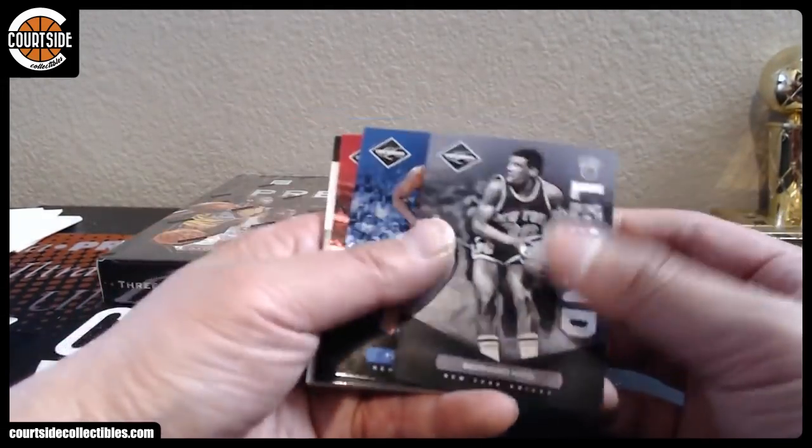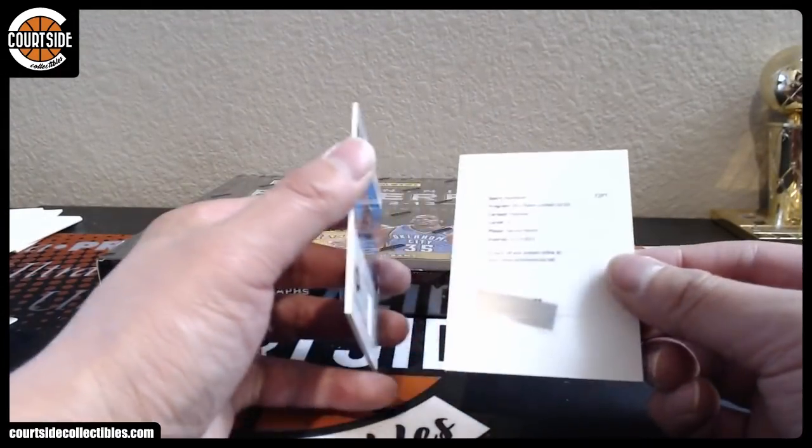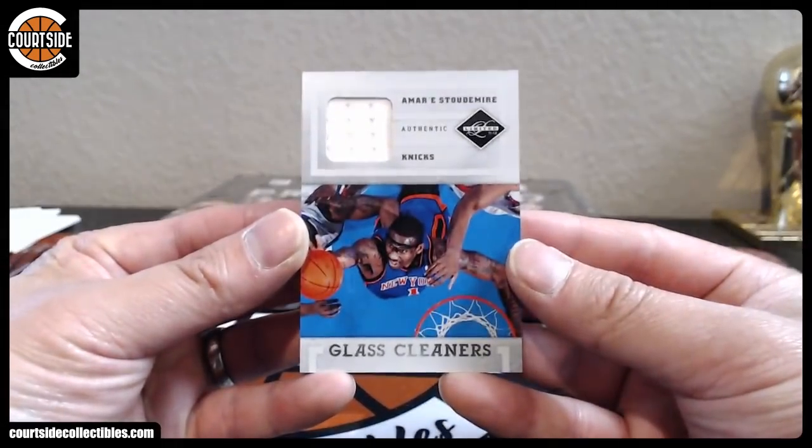Bernard King legend, Tyson Chandler, DeAndre Jordan. Redemption is Derek Favors — should be Utah Jazz on that one. And Glass Cleaners, Amar'e Stoudemire Knicks jersey — that is JD423.